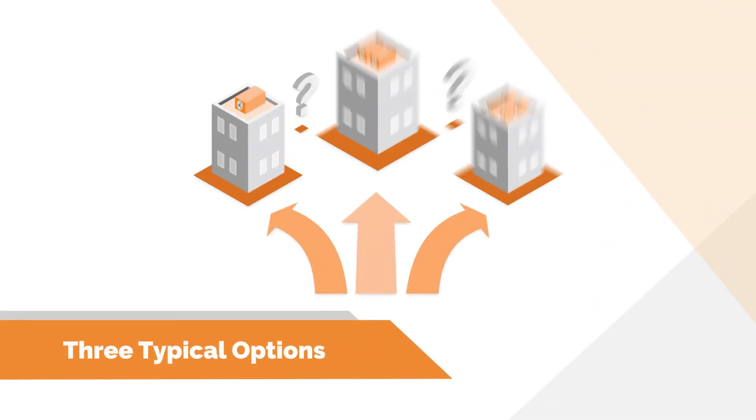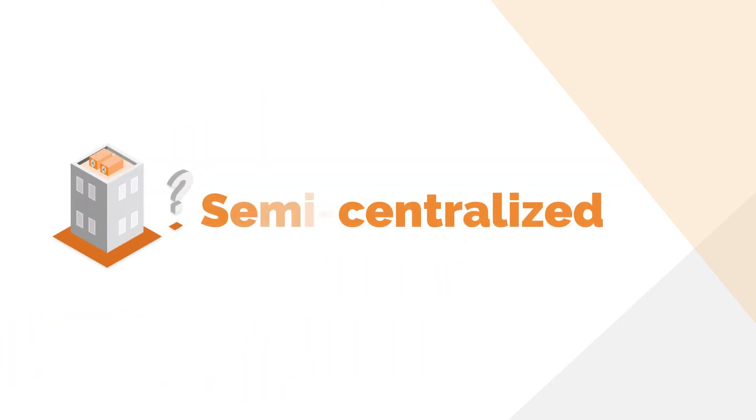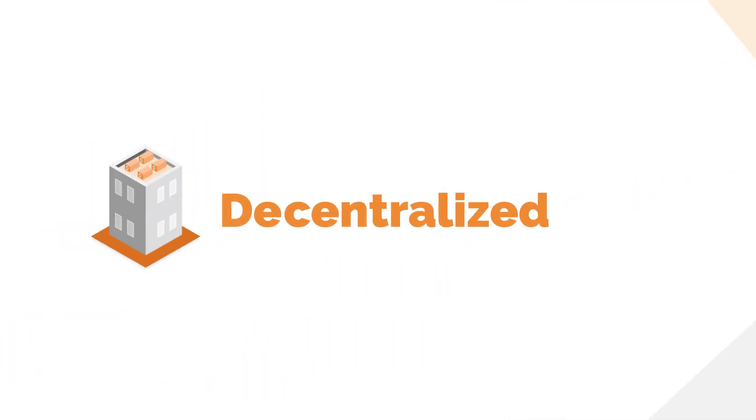When choosing a ventilation system, there are a number of factors to consider that will assist in reaching a design solution that best suits your project. Designers and building owners will need to weigh the pros and cons of each ventilation system with the project-specific goals in mind. When starting a project in design, discuss at least these three main options: centralized, semi-centralized, and fully decentralized.